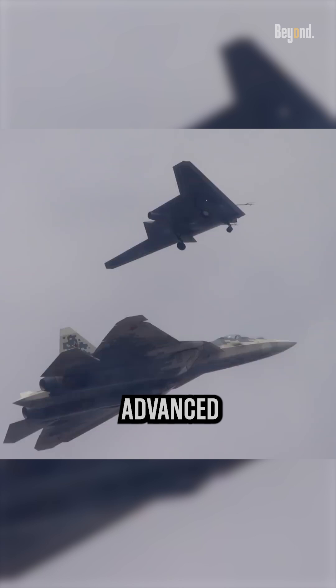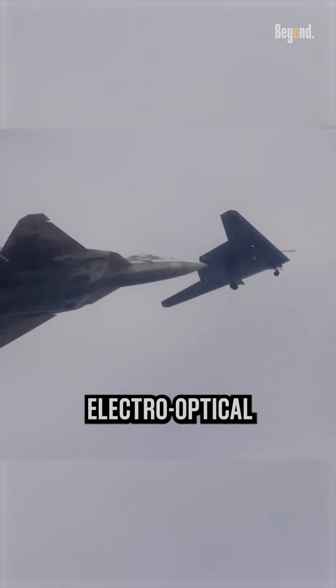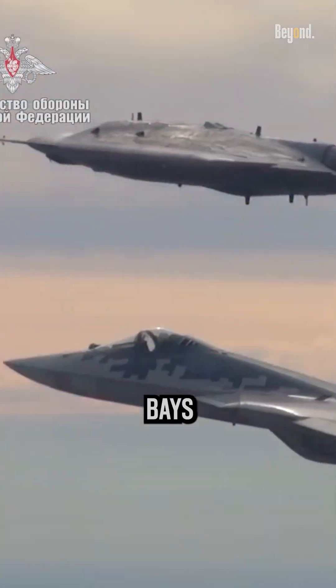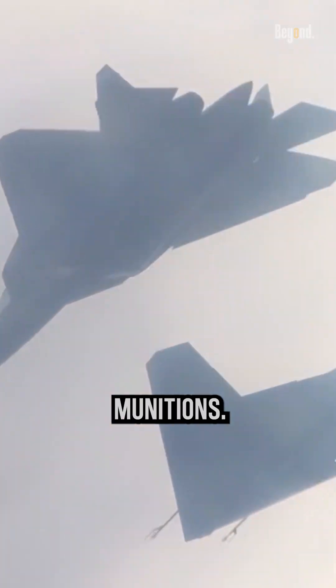The drone is equipped with advanced sensors and armament, including electro-optical targeting and radar, as well as internal weapons bays capable of carrying up to 2.8 tons of munitions.